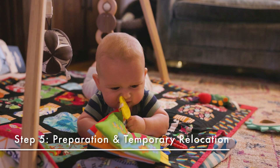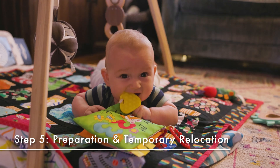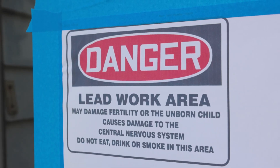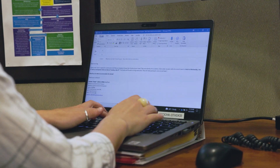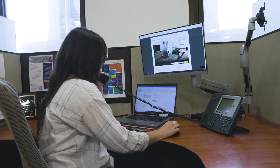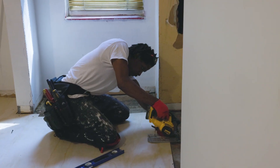Lead is not just dangerous for your children — it can be dangerous for adults too, especially during home repairs. It is not safe to remain in your home during construction. Before construction begins, the client coordinator will work with you to temporarily relocate your family, even your pets. The client coordinator will also tell you everything you need to know about preparing your home for construction.